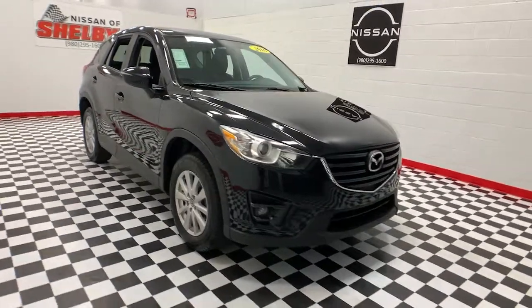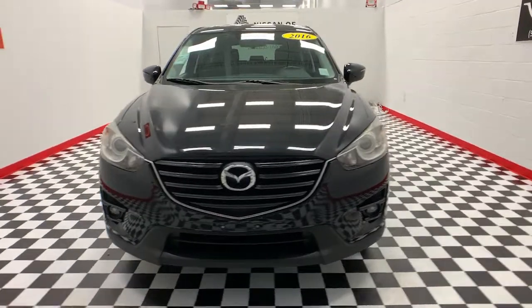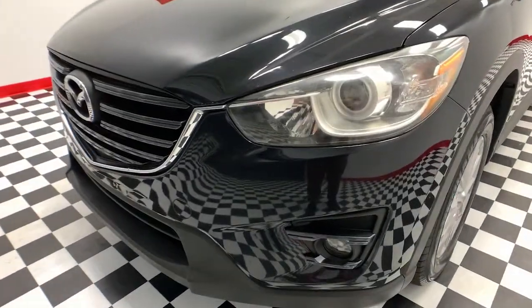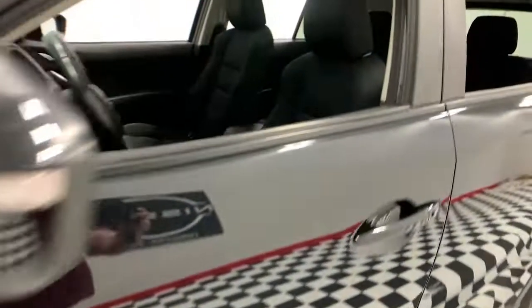Looking for your dream car? It could be the 2016 Mazda CX-5. With less than 100,000 miles on the odometer, this vehicle stands out from the rest. Here's a stylish CX-5, the SUV that puts your comfort at center stage.